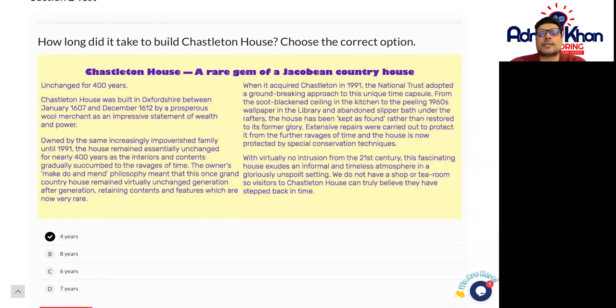The first question says: how long did it take to build Chastleton Castle? To look for this answer, just make sure that you read the passage properly as well, and get some historical value out of this exercise.